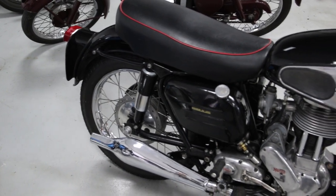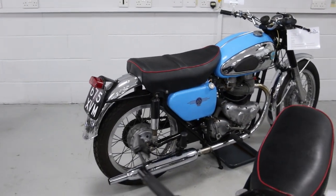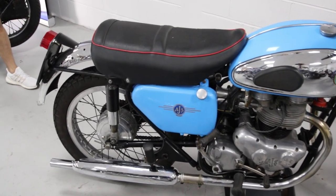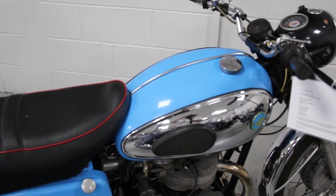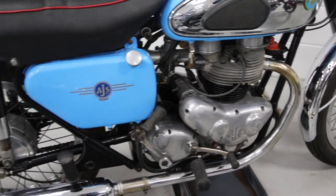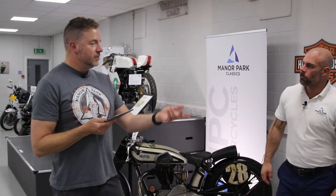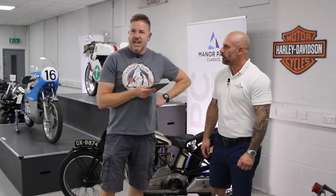Now this beautiful 1962 AJS Model 31 CSR — gorgeous. Restored in its original colors to a really high standard. It needs a little bit of tidying up but nothing major. If you look at the mileage it's barely been bedded in — just over 200 miles since it was restored. The owner has done a full service and it runs perfectly. We've estimated it at four to five grand, which you couldn't restore it for. At four to five grand, you've stolen it.